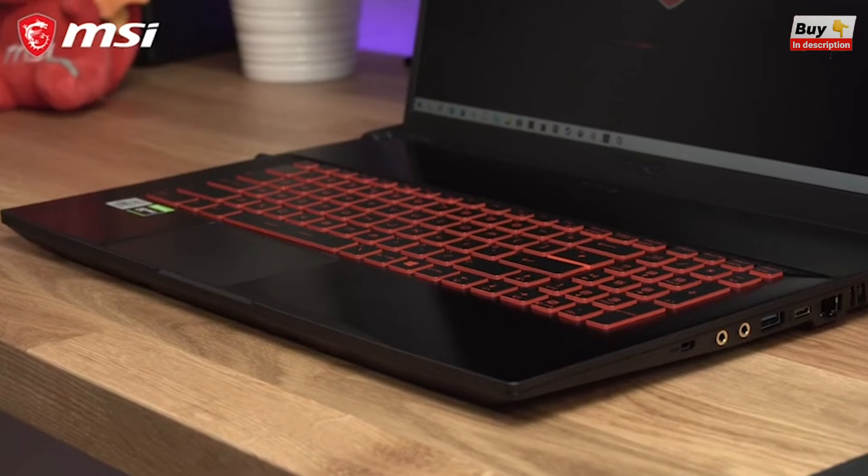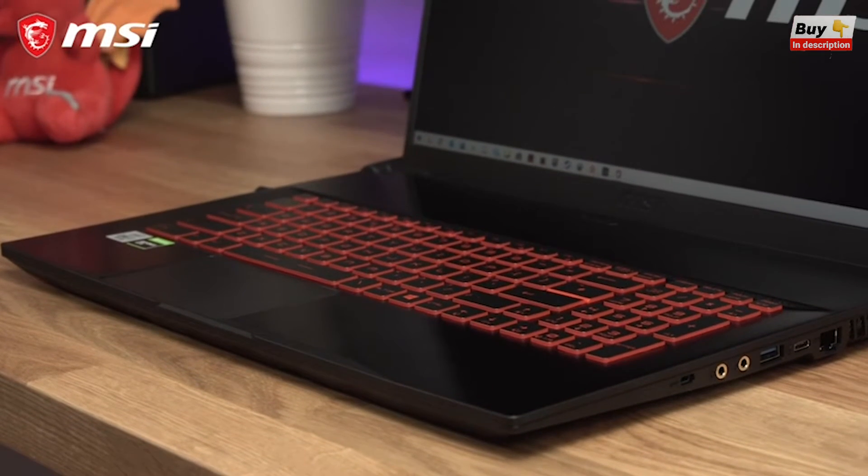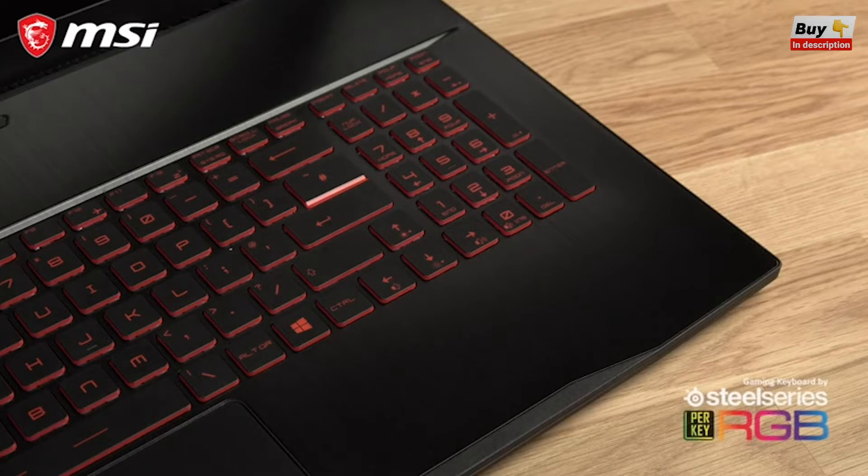The new GF75 Thin also comes with a red RGB keyboard by SteelSeries, or an optional per-key customisable RGB keyboard.